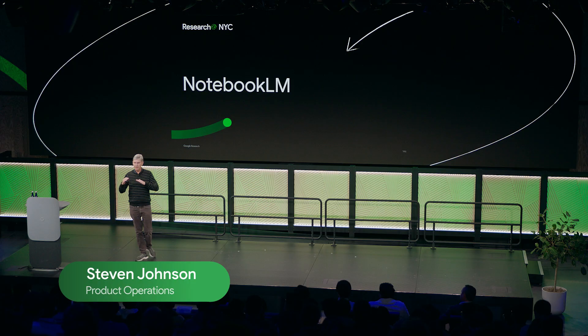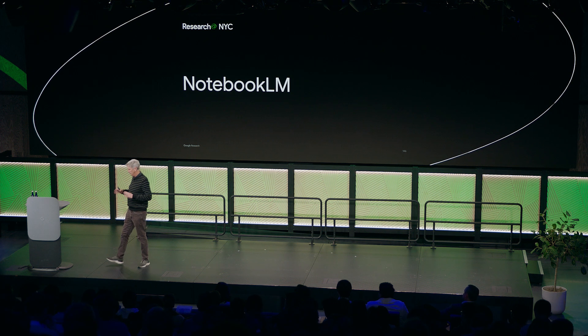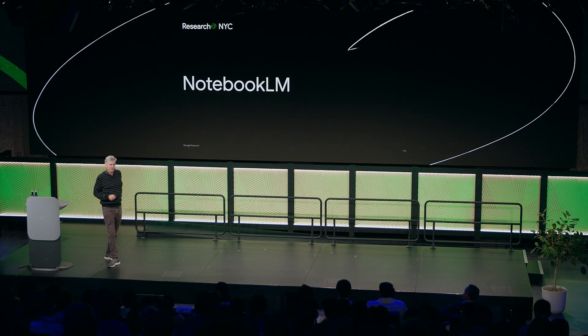Afternoon, everyone. I'm going to show you this new product that we're developing. There's an early access version of it that's available now, and we are going to be releasing a general version later this year.